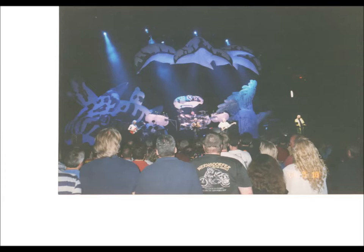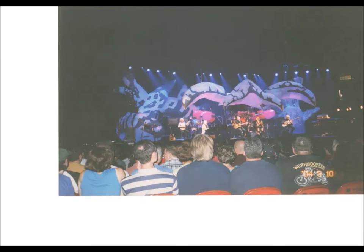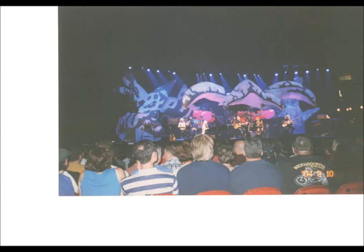Blue is the color of the sky in summertime, indigo is a Siamese cat's eye. Blue is the color of a pretty little flower, these are the colors of a rainbow sky.